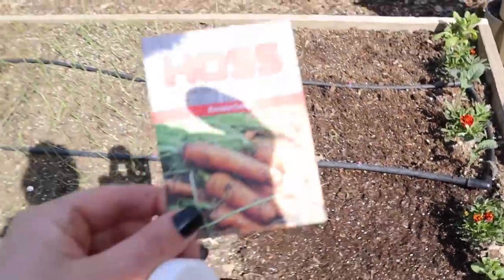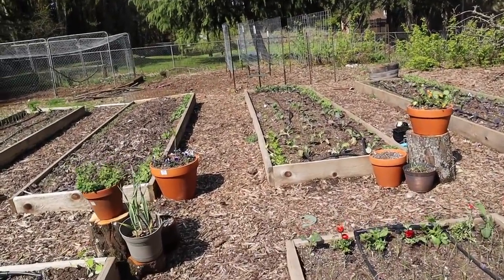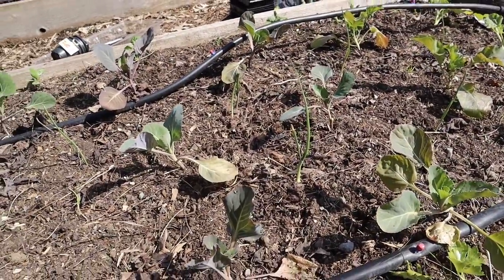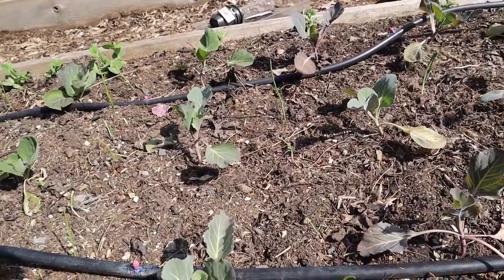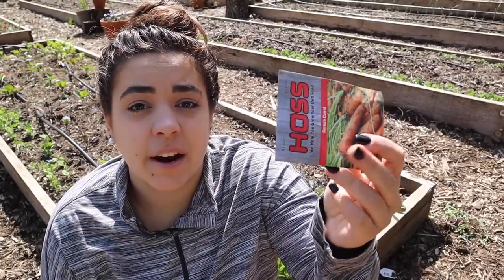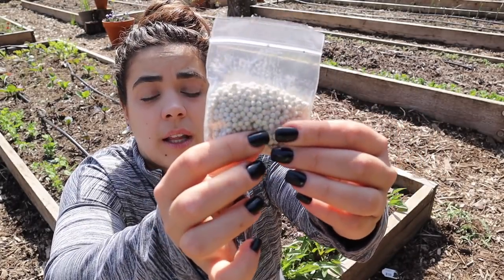I've tried the method of planting carrots where you put a piece of cardboard over the soil to keep it moist, but what happened was little rodents got in there and ate all my seeds. So I have found doing it this way works perfectly fine — you just need to make sure you are consistent with watering. It's supposed to rain for the next five days, so I'll water them today and won't have to worry about it until they sprout.